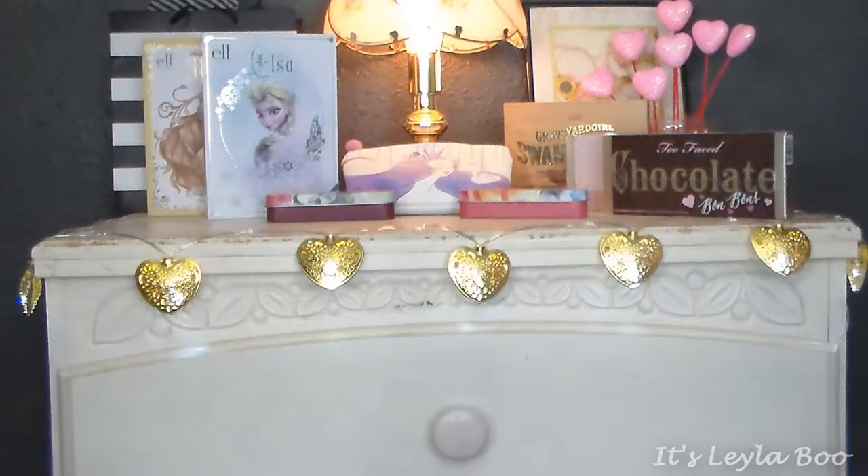Hi everybody, welcome back. We're at a different angle starting off today. This is a makeup collection video. What you're seeing now is the chest of drawers that I keep my makeup in — this is usually what you see in the background of my videos.